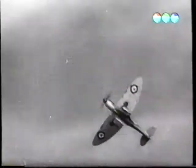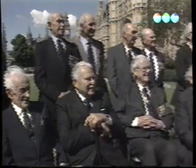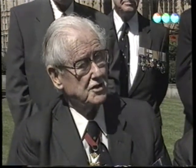60 évvel ezelőtt így nézett ki az égbolt az angol táj felett. Egy fogadás azoknak a keveseknek, akik túlélték az angliai csatát. Sokan a mai generáció tagjai közül már elfelejtették annak a kornak a hősies küzdelmét. A napokban az egyik kollégám elment egy iskolába, és kiderült, hogy a gyerekek soha nem hallottak az angliai csatáról.